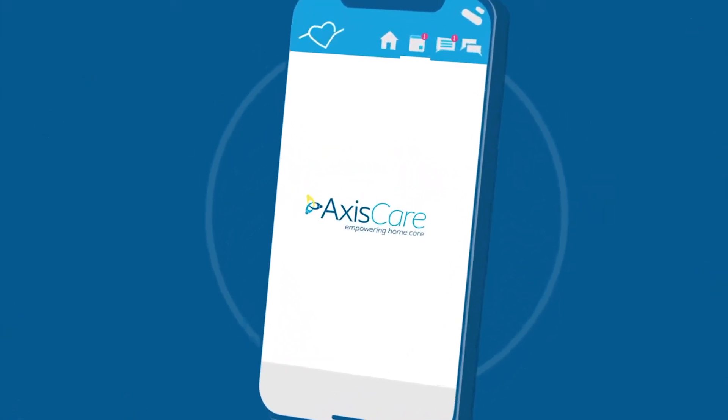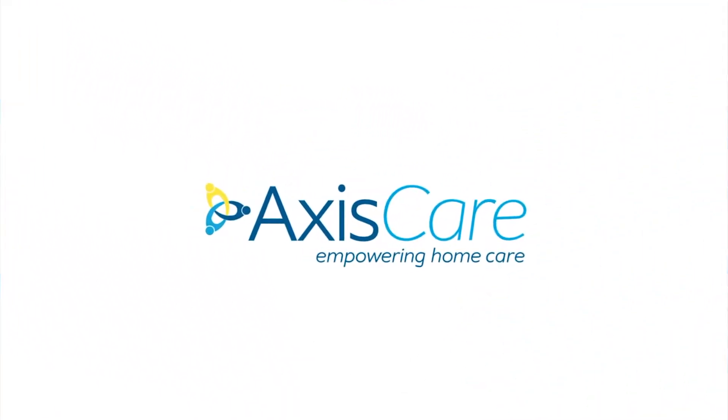AccessCare Mobile. Empowering your caregivers to focus on what matters. Providing excellent care.